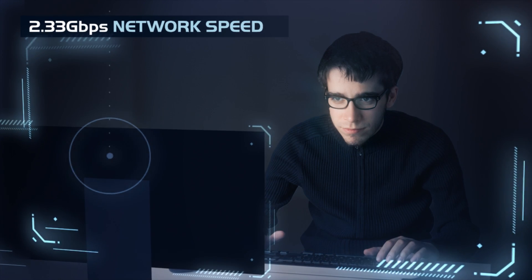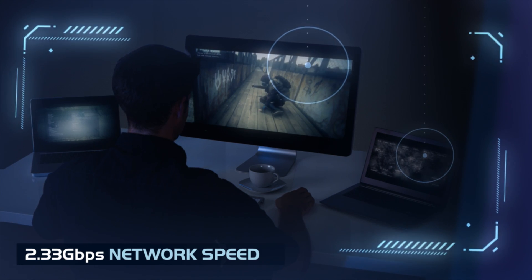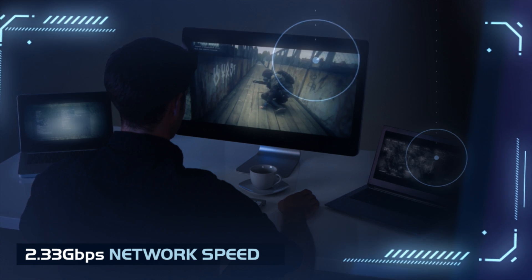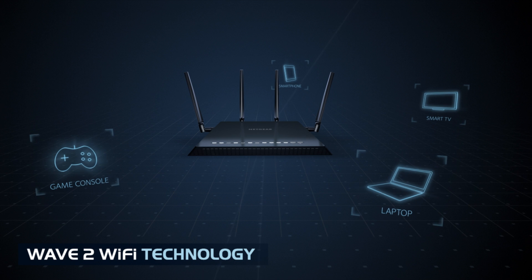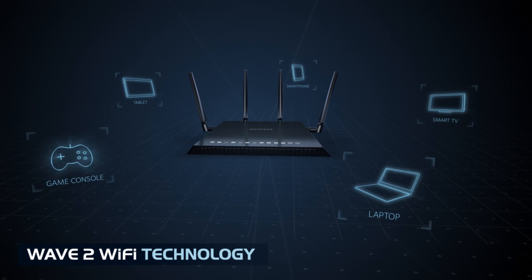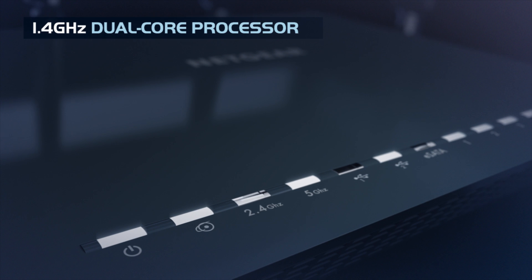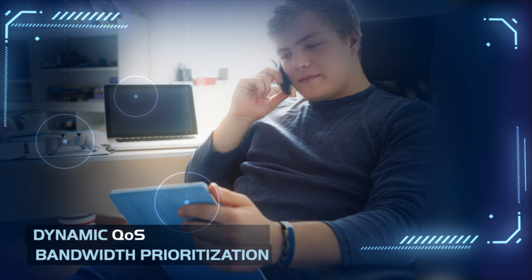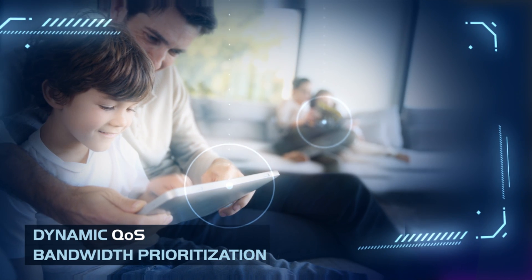Fast — the X4 is capable of a blistering 2.33 Gbps network speed that eliminates lag and intensifies your gaming experience. Next-gen Wave 2 Wi-Fi technology allows more devices to connect to the X4 without sacrificing performance. The X4's powerful 1.4 GHz dual-core processor combined with dynamic QoS bandwidth prioritization makes gaming and streaming full HD video seamless.